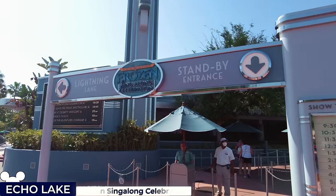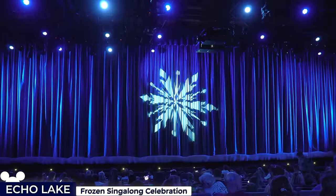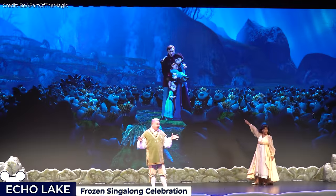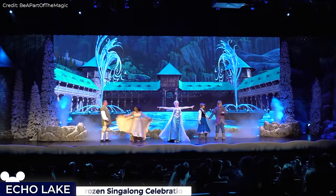Moving on to the attractions, we'll start with the Frozen Sing-Along Celebration located inside the Hyperion Theatre, hosted by Arendelle's Royal Historians, who present a retelling of the Frozen story with a backdrop of favourite clips from the movie and opportunities to sing along with the movie's signature songs.